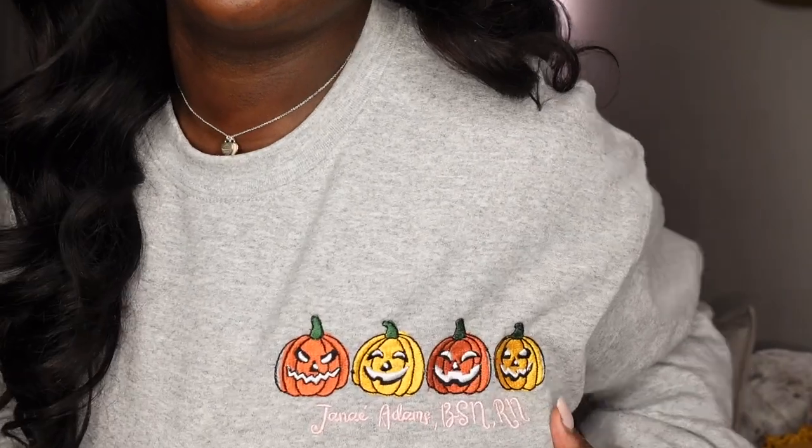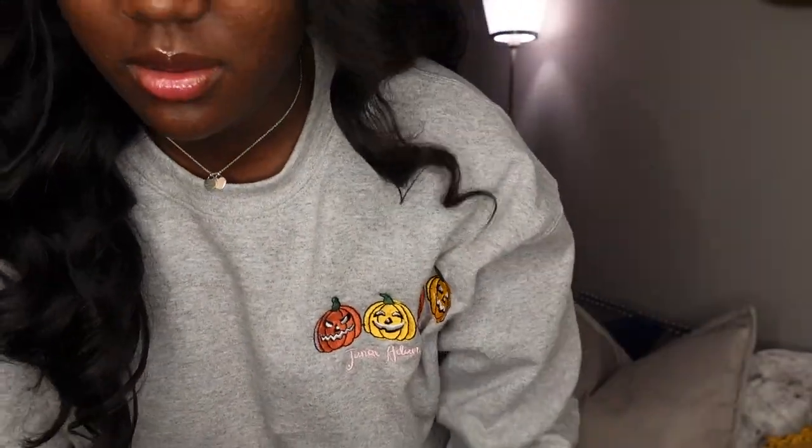Hey you guys, welcome back to my channel! My name is Shanae, I am a new grad NICU registered nurse. I've been in orientation since May and I just want to show you guys what I keep in my work bag. If you came here from my 'get ready with me,' look at my sweatshirt — it's very festive, going with the fall thing.